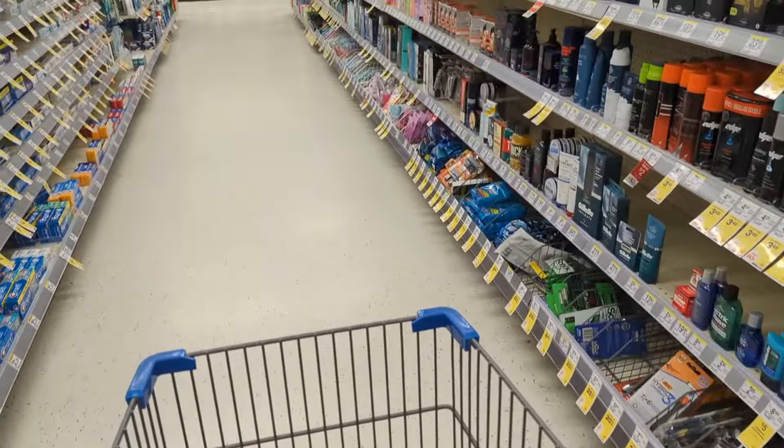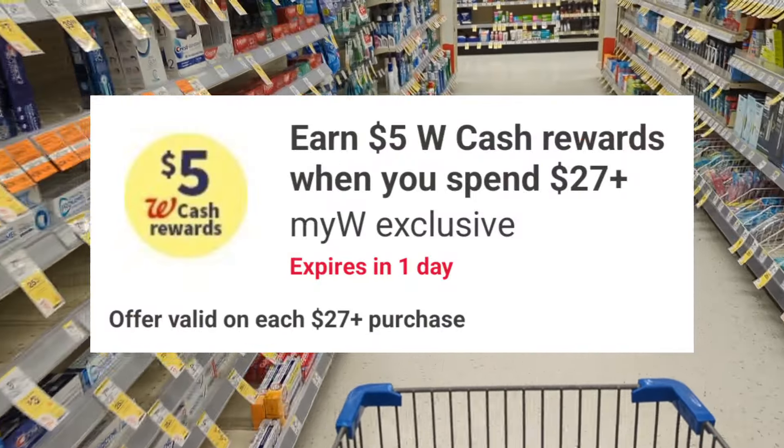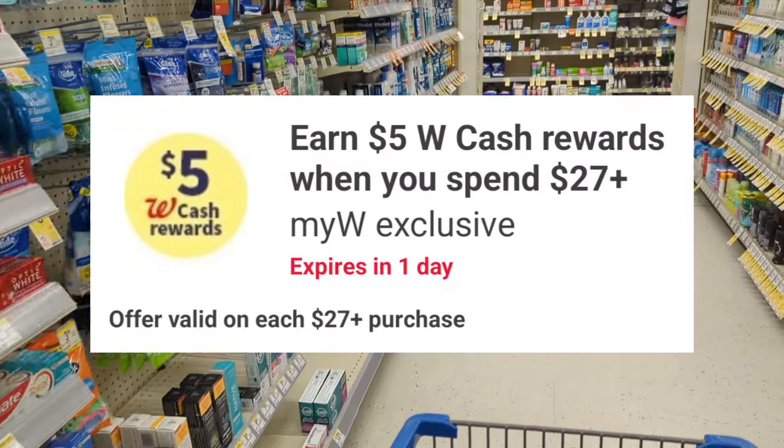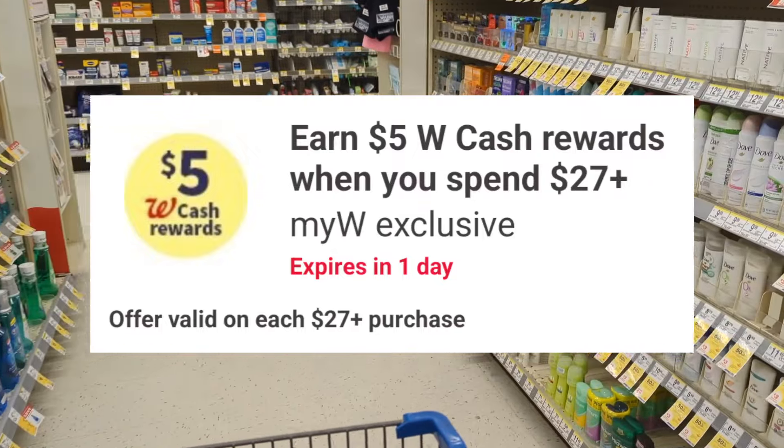Now for the next two days, I believe we're all working with the same digital spend coupon. I've earned $5 in Walgreens cash when you spend $27, offer valid on each $27 purchase. It's a multiple-use digital coupon and not a one-time coupon. However, it's only valid through May 27th.